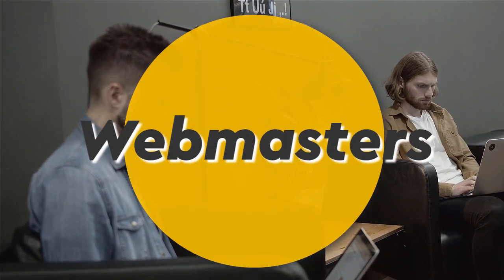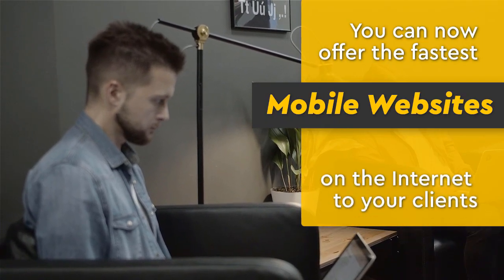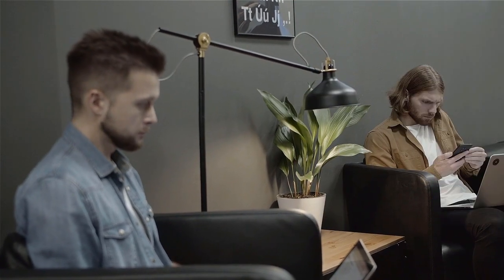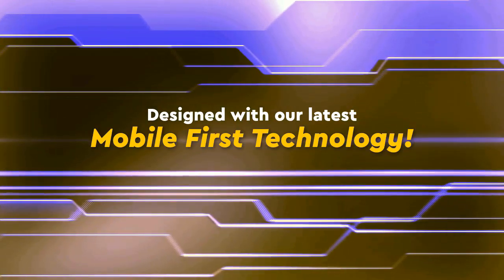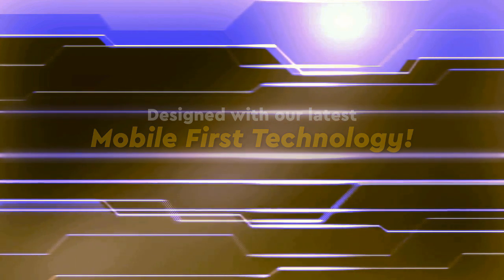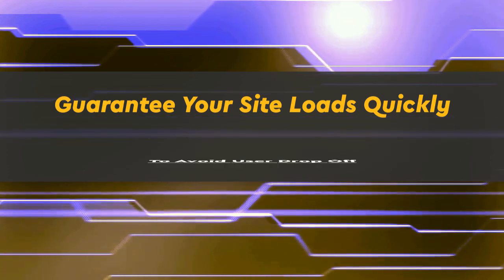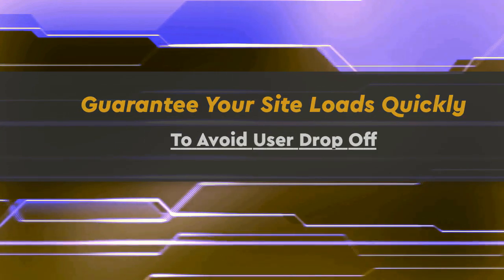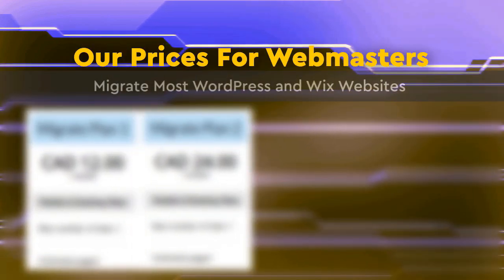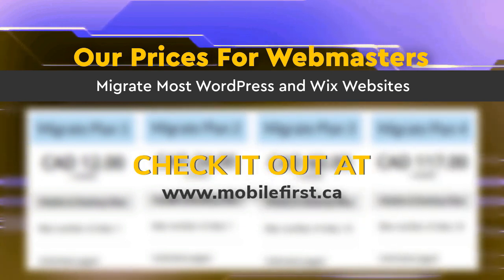Webmasters: you can now offer the fastest mobile websites on the internet to your clients, designed with our latest mobile first technology. Guarantee your site loads quickly to avoid user drop-off. Our prices for webmasters include migration of most WordPress and Wix websites. Check it out at mobilefirst.ca.